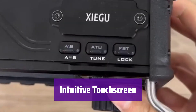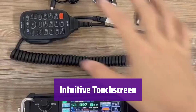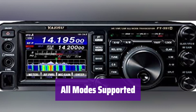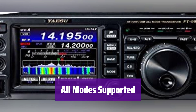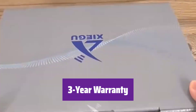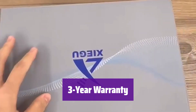The large 3.5-inch TFT touchscreen makes operation simple and intuitive, offering superior operability and visibility. It supports SSB, CW, FM, C4-FM digital, and AM modes — versatile enough for any communication need. The product is backed by a 3-year warranty.